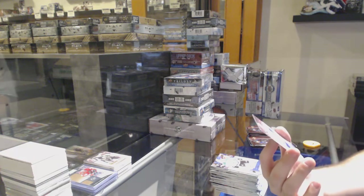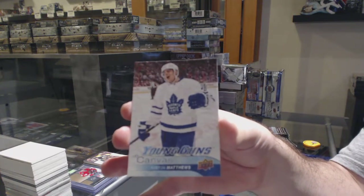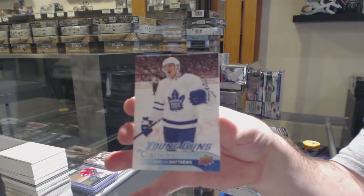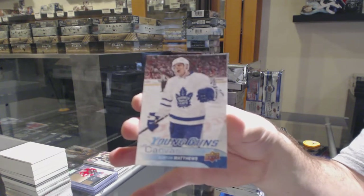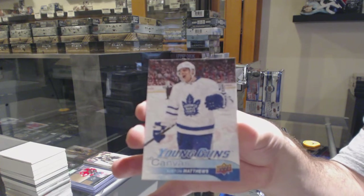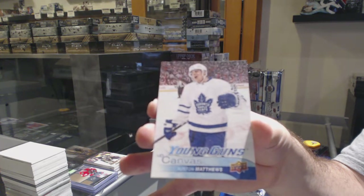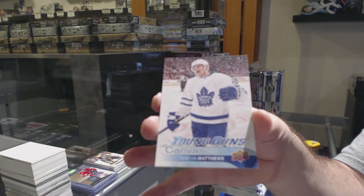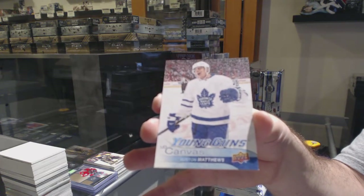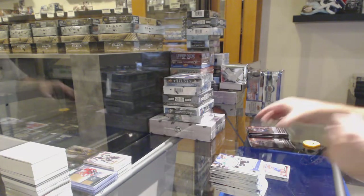We've got a Young Guns Canvas — Austin Matthews. That is without a doubt a very good one to get graded. Congrats to the Maple Leafs — very, very nice. That should be a shoe-in. Awesome stuff.